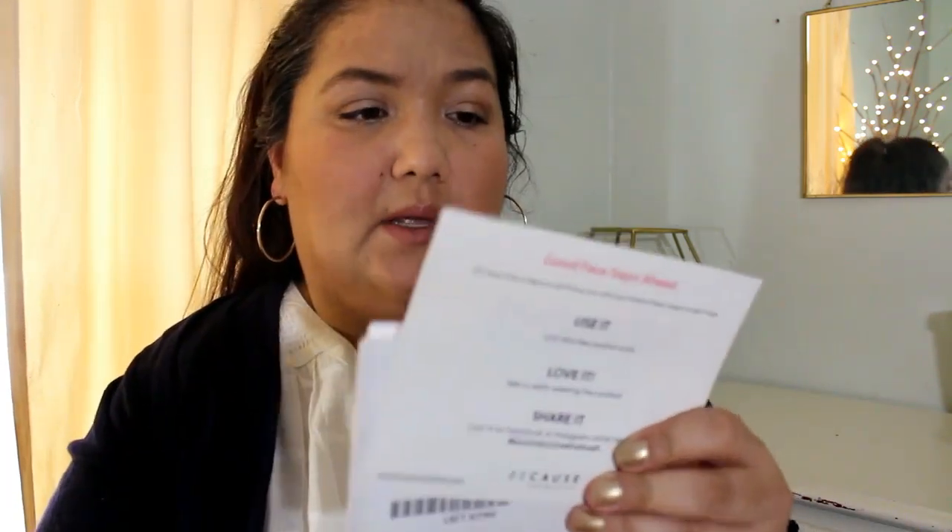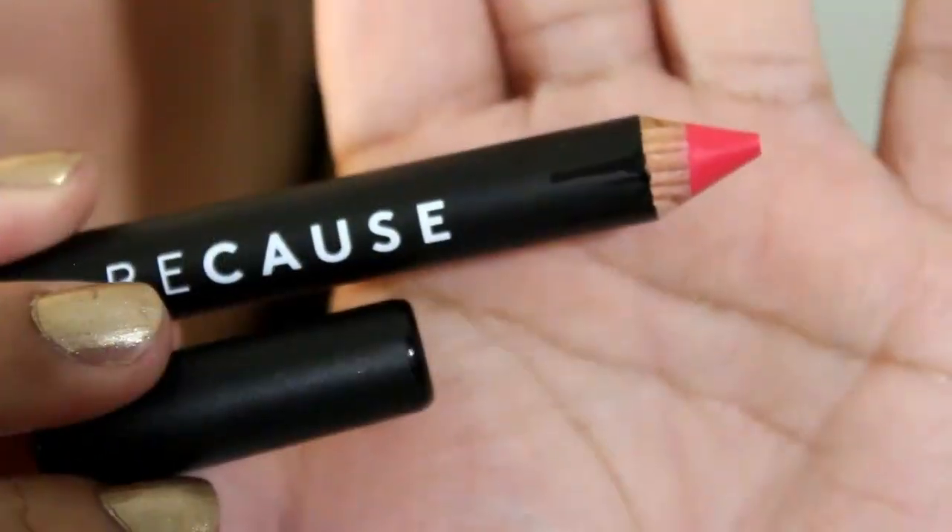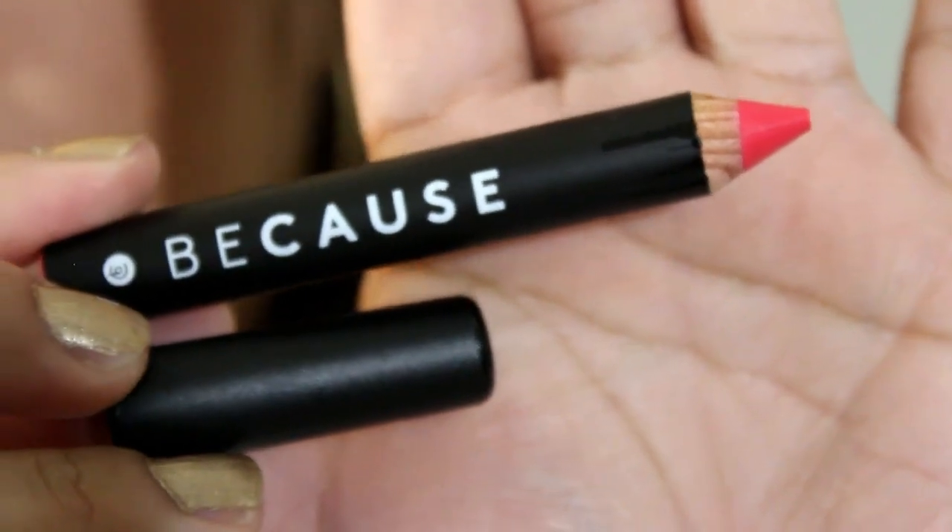This one is from Because Cosmetics. So let's go ahead and take a look. Looks like the box is open. Here is the sample in this box — it's a silky matte lip crayon. I've never heard of this brand before getting this sample. This says it's in the shade Pink Paradise.